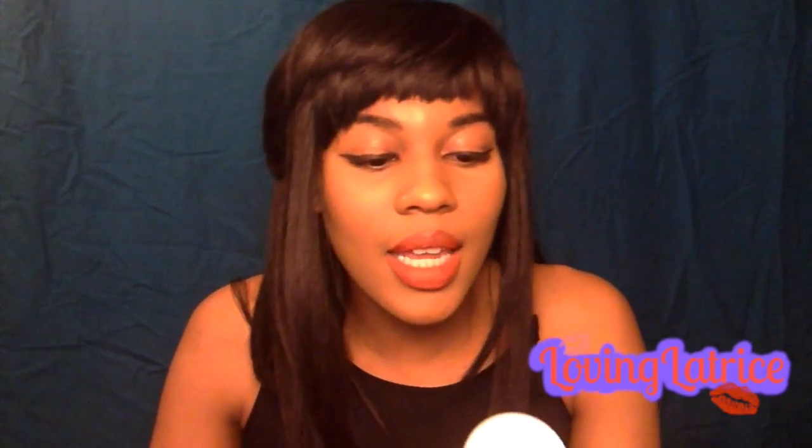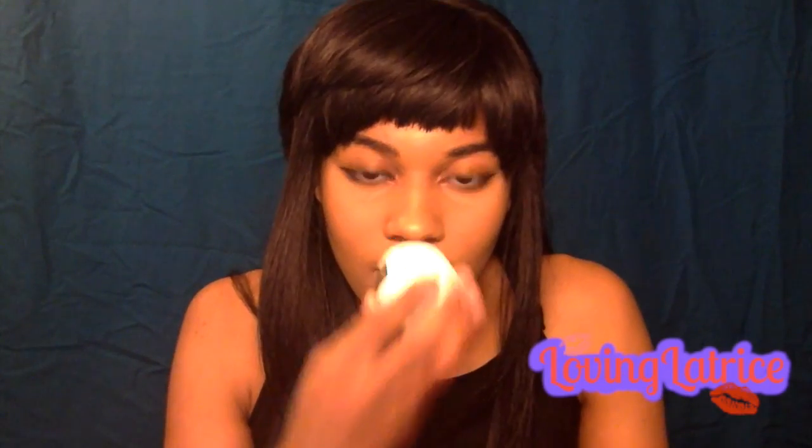For just hydrating the skin, I have the Hawaiian Moon aloe. It doesn't have a strong smell, so if you prefer a more natural moisturizer definitely try it out. I'll have the website and phone number you can contact to purchase it. It's made out of just aloe, which is perfect for your skin, hair, and body. Definitely give this a try.